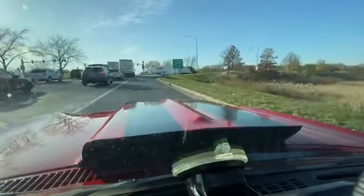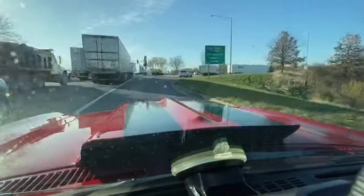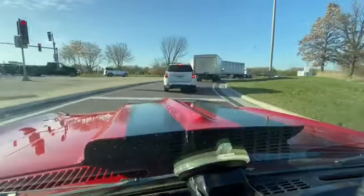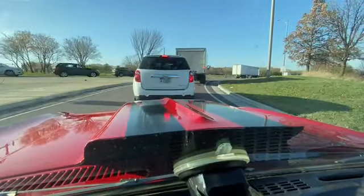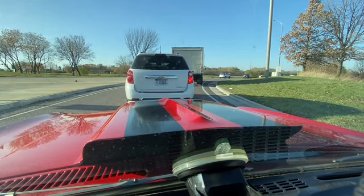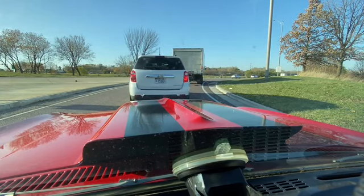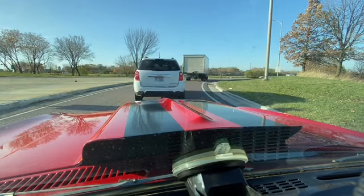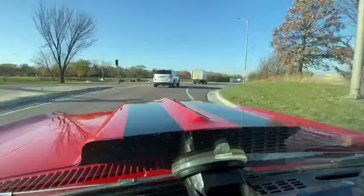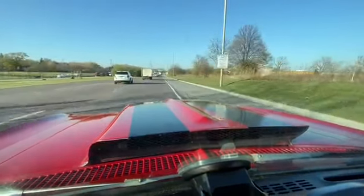If you guys need delivery, call me, text me, or email me your zip code and I'll get you a quote. We have enclosed trailers and open carriers — obviously one's more expensive than the other. If you're looking for a great spring, summer, or fall cruiser, this is it at a great price. Very affordable muscle car.